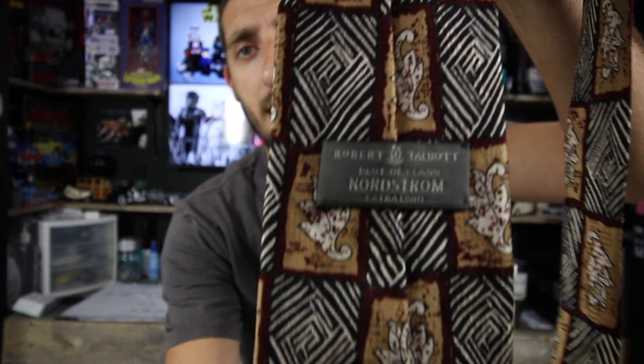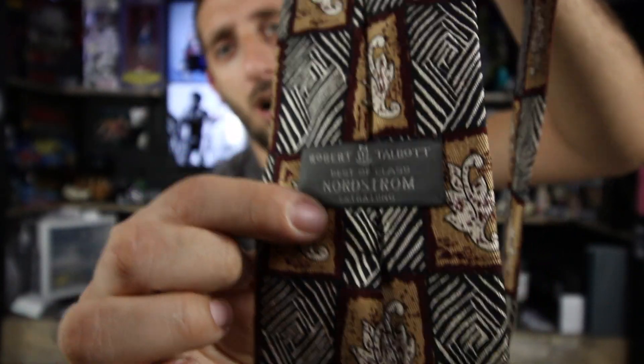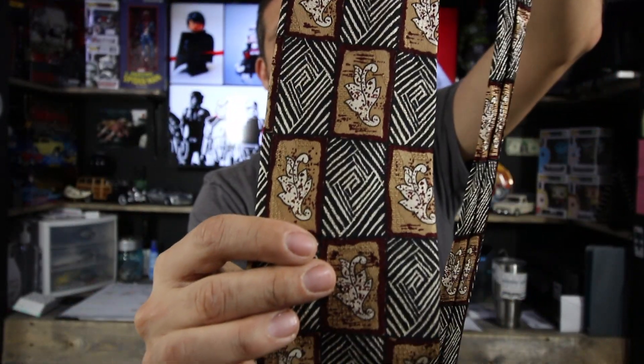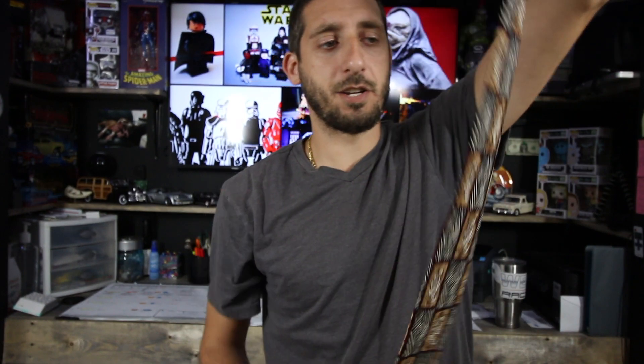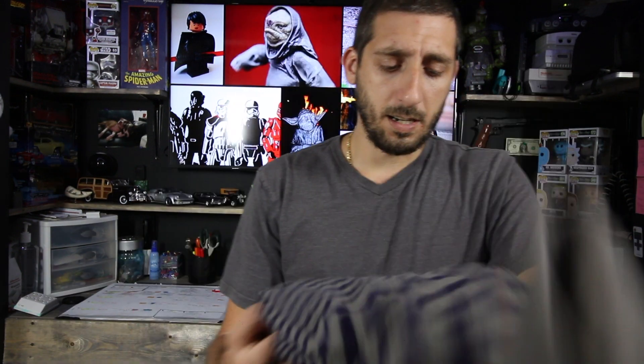I haven't bought a lot of ties recently — it's something I'm phasing out unless I find really high-end ones. This one is a Robert Talbott for Nordstrom. It's extra long, which is the only reason I picked it up. It's got a really cool pattern and great shape. Extra long ties tend to do better for me. I haven't listed ties in a while so I'll do a little more research.